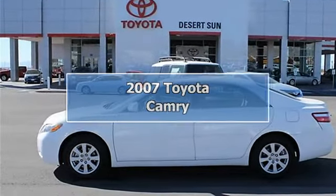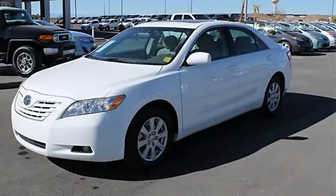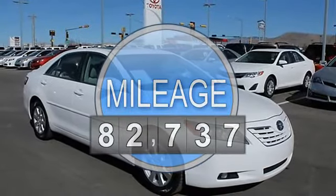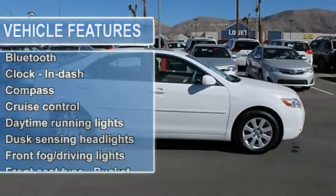2007 Toyota Camry Sedan. This vehicle features the following equipment: automatic 5-speed, 2.4-liter in-line 4-cylinder DOHC engine, 4 doors, 4-way power adjustable passenger seat, 4-wheel anti-lock brake system.